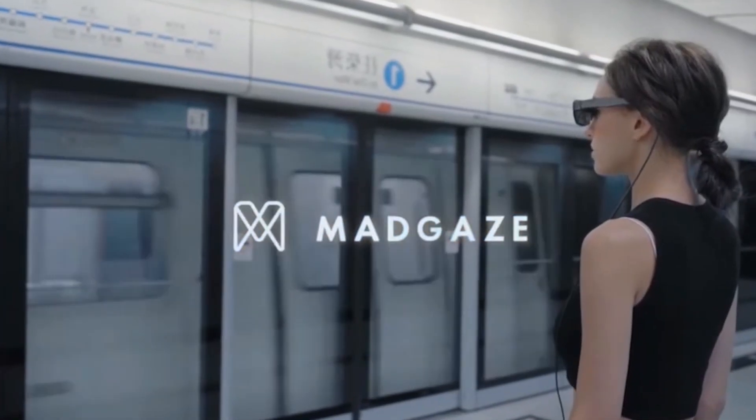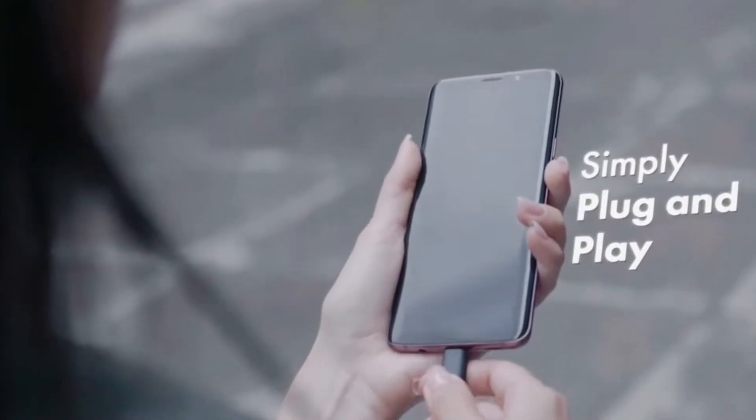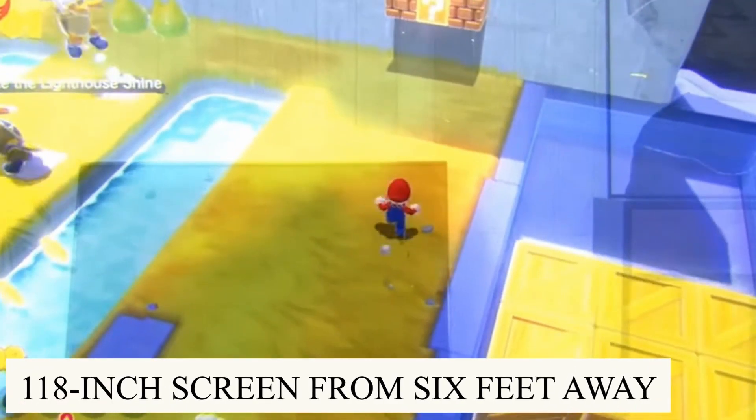The Glow Plus is a hybrid pair of binocular mixed reality glasses. Simply connect them to the phone using the USB DisplayPort. Customers may use the MR glasses to operate the phone and observe what's on the phone's screen. It has a field of view of 53 degrees, which is comparable to watching a 118-inch screen from 6 feet away.